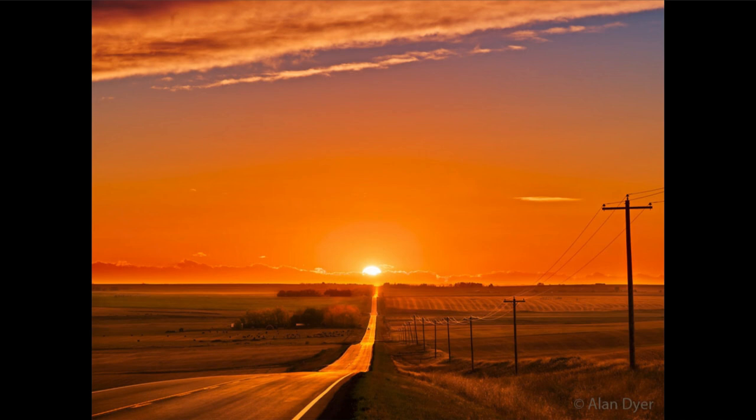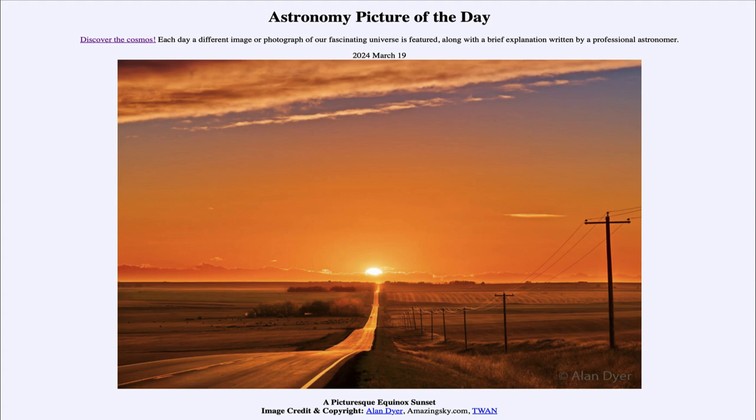This was the equinox of 2021, but it would be exactly the same on the equinox this year. So that was our picture of the day for March 19th of 2024, titled A Picturesque Equinox Sunset. We'll be back again tomorrow for the next picture, so until then, have a great day everyone, and I will see you in class.